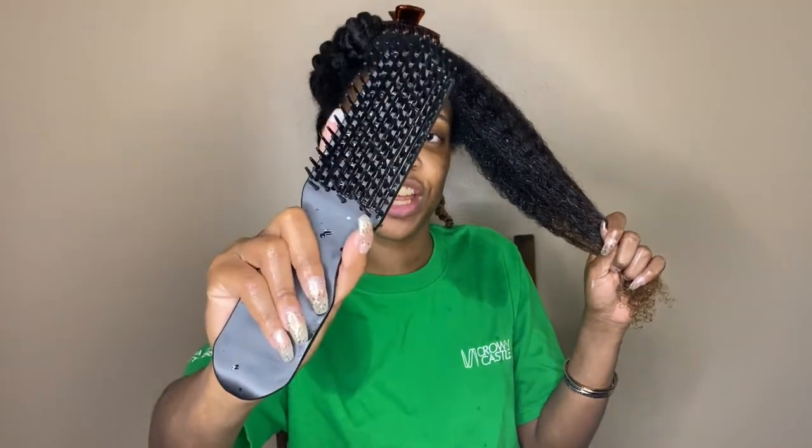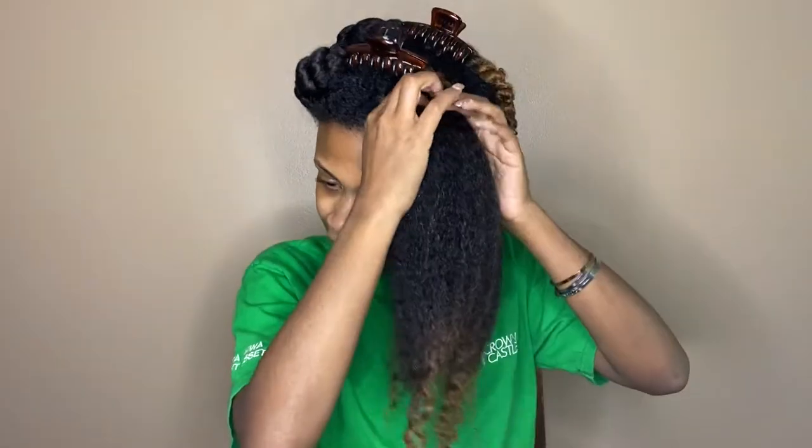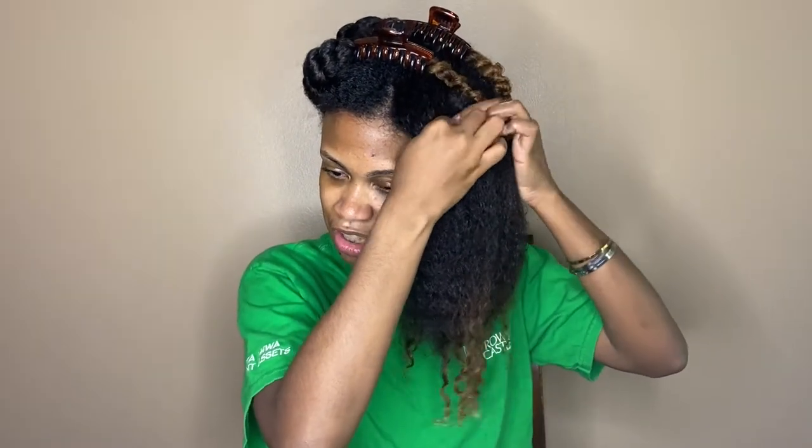Now I'm just gonna take my Felicia Leatherwood brush. I like to brush my deep conditioner through to make sure that it's evenly distributed. And this is the second time I detangle my hair. If you would like to see a video on my detangling process, then please let me know down below in the comments. Now I'm just gonna twist this section out of the way.